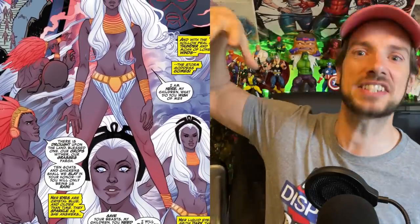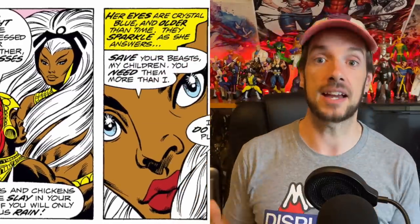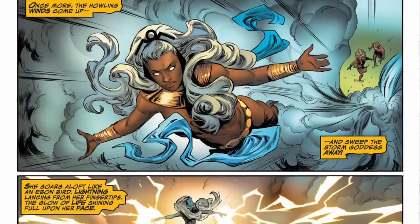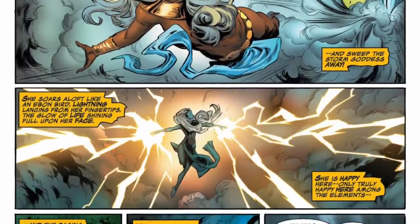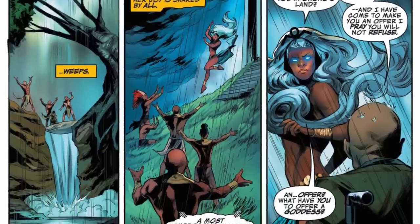Now we're going over to Kenya, where we meet for the first time Ororo Munroe — the goddess Storm. She's being worshipped as a goddess; people are coming to her saying 'yo Storm, my crops are the worst, could you help us out?' and she's like 'here you go, a little rain for you.' Xavier comes over and says 'Ororo Munroe, you're worshipped as a goddess — want to come with me and just mess some stuff up?' She says she can sense a deep sincerity in his words and she's in.